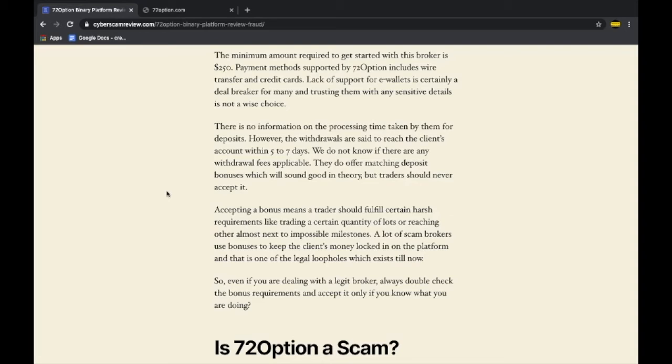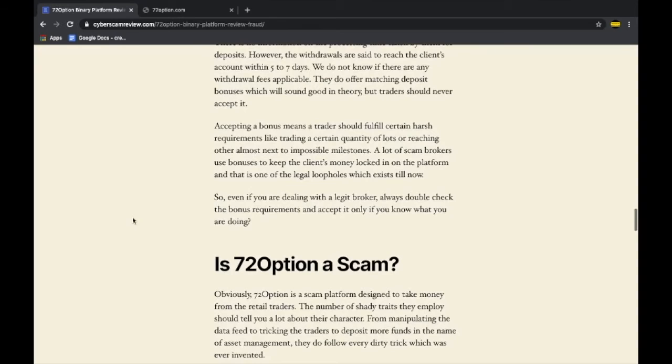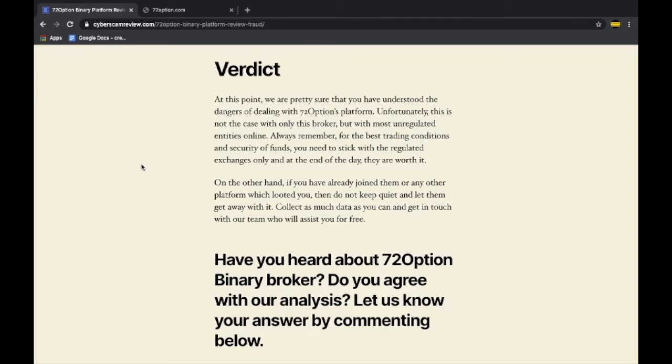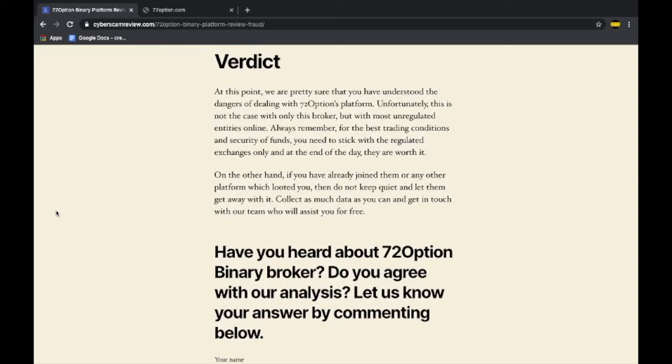Another weapon used by bogus brokers like this is the bonus scheme, which helps enhance the capital amount available for trading. But accepting a bonus means there will always be conditions you need to fulfill, and unless you are an experienced trader, never accept it — most of the time it will trap you. At the end of the day, 72 Options is just another fake binary options platform that promises instant gains using sketchy techniques like account management services, all geared in their favor. The chances of anyone making money with binary options products are very, very low.